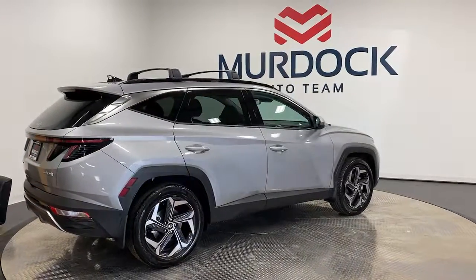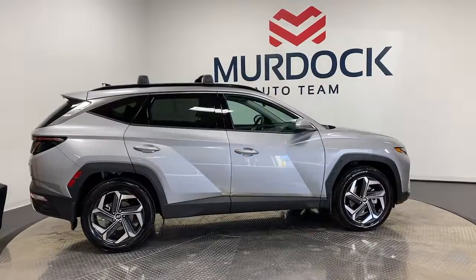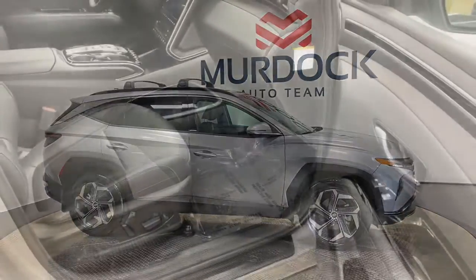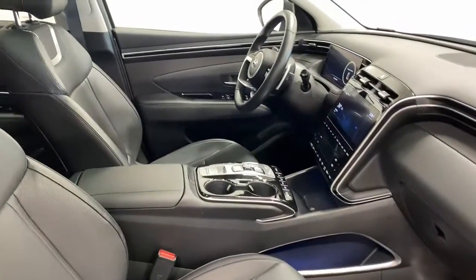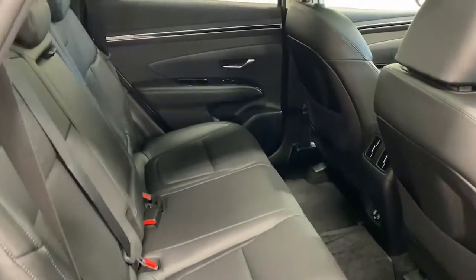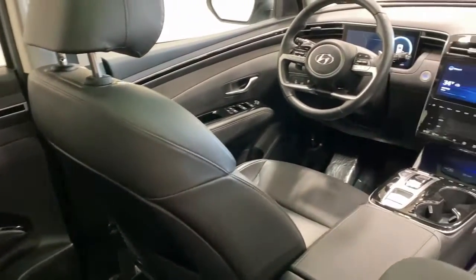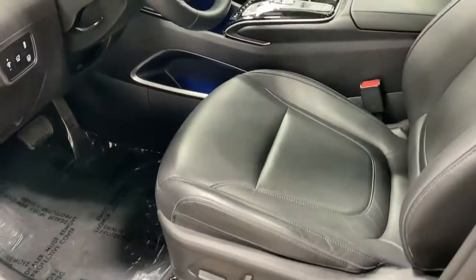Quality blends beautifully with convenience in this remarkably well-designed Tucson. See for yourself when you take it out for a test drive. Our professional staff looks forward to giving you excellent service. We'll see you next time.